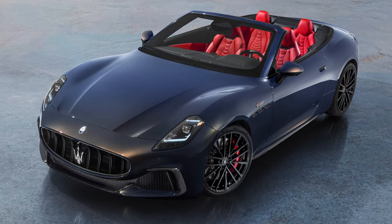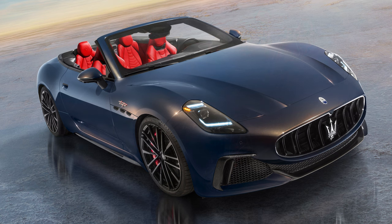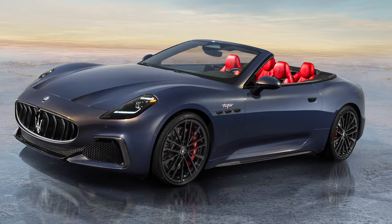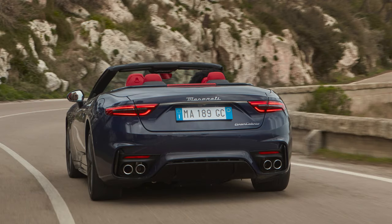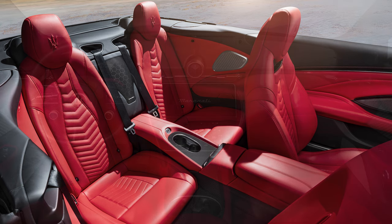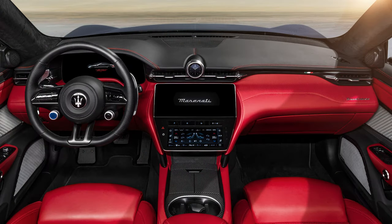The new Maserati release is the drop-top version of the Gran Turismo called the Gran Cabrio. The canvas roof retracts in just 13.9 seconds at speeds of up to 31 miles an hour and closes just as fast. This also has the Nettuno V6 engine, producing 542 horsepower with an 8-speed auto and all-wheel drive. 0-60 happens in 3.6 seconds with a top speed of 196 miles an hour. While it shares almost the same engine as the 33 Stradale, the expected price tag is substantially less — just over $200,000.